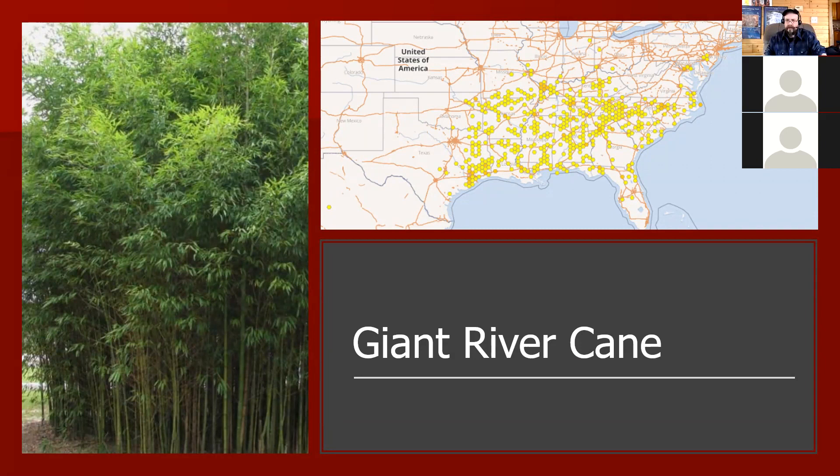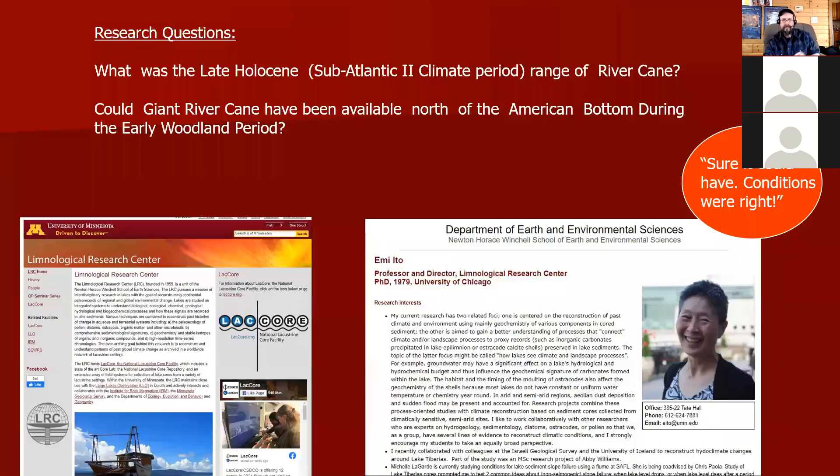If our hypothesis is correct, shouldn't we have a natural distribution of river cane in that area? One idea Virgil has is that it might be being traded in — material coming up. One interesting thing about river cane is that it can be planted in Wisconsin and Minnesota now, but it can't self-propagate in a zone five or six garden zone — it doesn't get the temperatures it needs. You can put a stand in and it'll last five, seven, ten years, but then it'll die off. But in the late Holocene subatlantic two climate period — which matches up with these contracting stem points — maybe the range of river cane extended north of the American bottom.